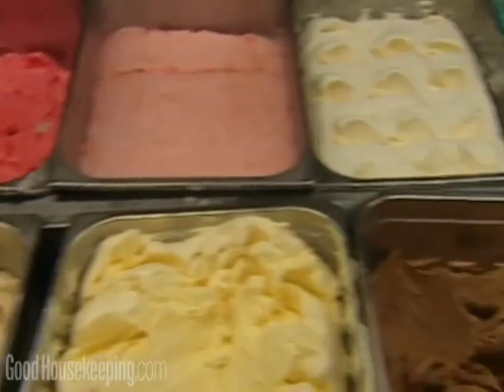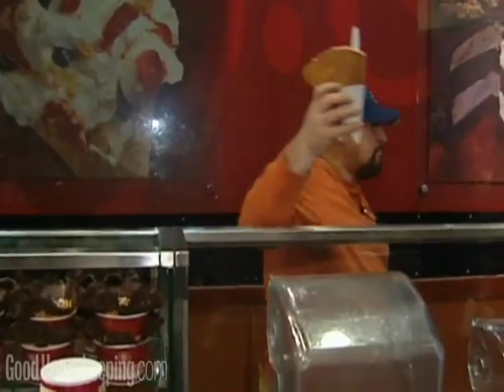If you're counting calories, keep in mind that the portion size you ordered may not be what you think. Jacqueline Bolden for Good Housekeeping Reports.